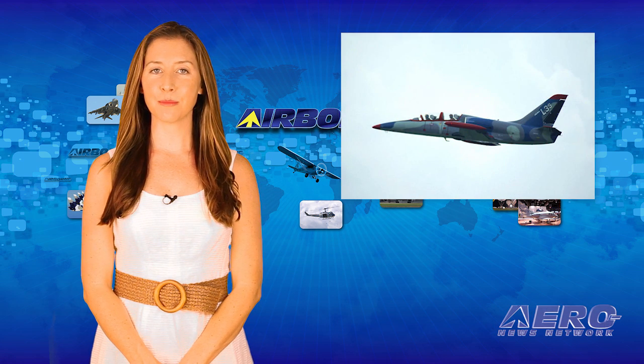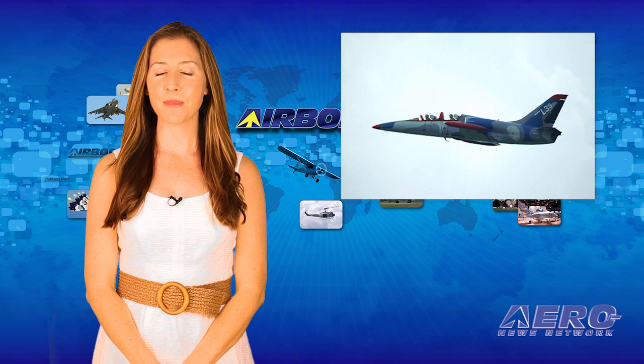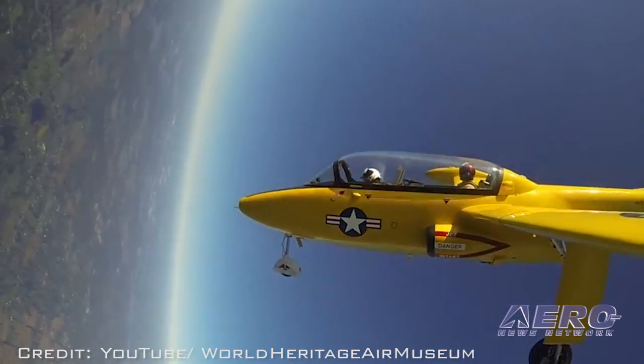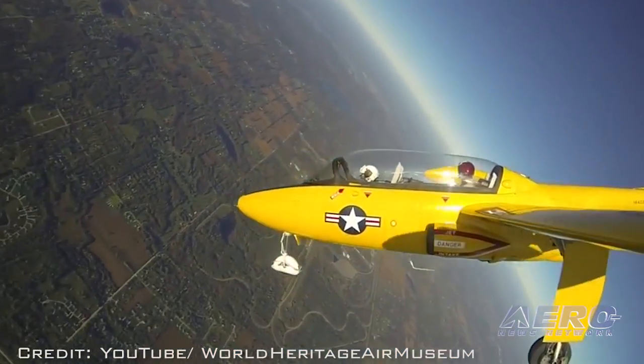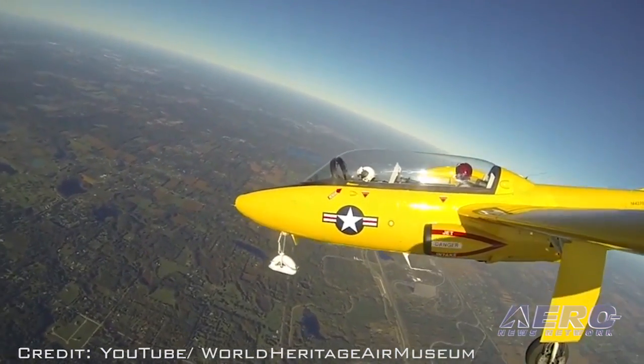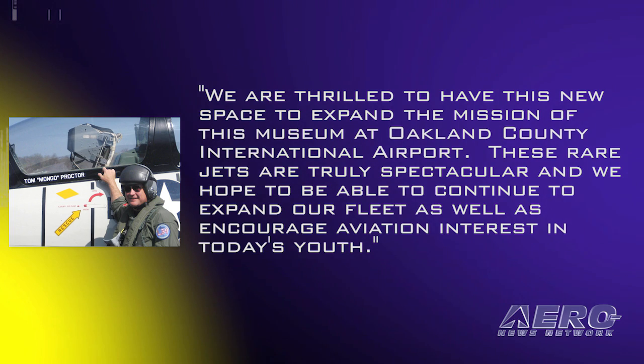The World Heritage Air Museum announced the opening of its new headquarters and flight operations, based at a renovated hangar at Michigan's Oakland County International Airport in Detroit. The hangar will be home to several rare vintage jets. Visitors can get an up-close view and learn more about the aircraft and the roles they played in history. According to museum board member and jet owner pilot Tom Proctor: "We are thrilled to have this new space to expand the mission of this museum at Oakland County International Airport."